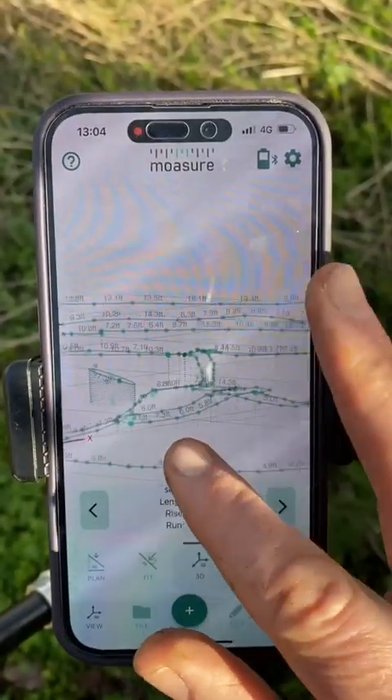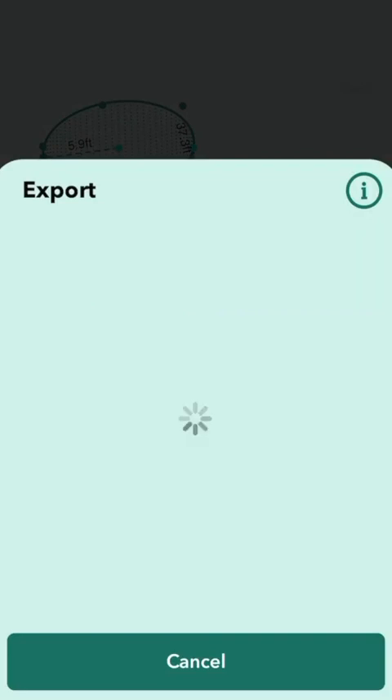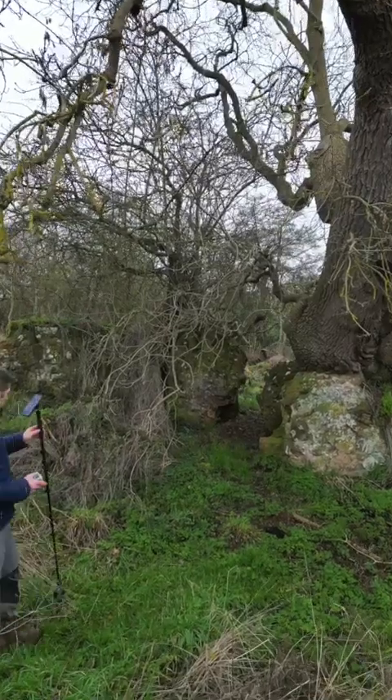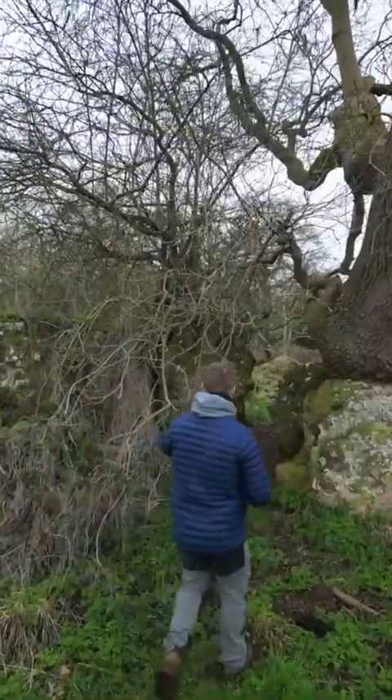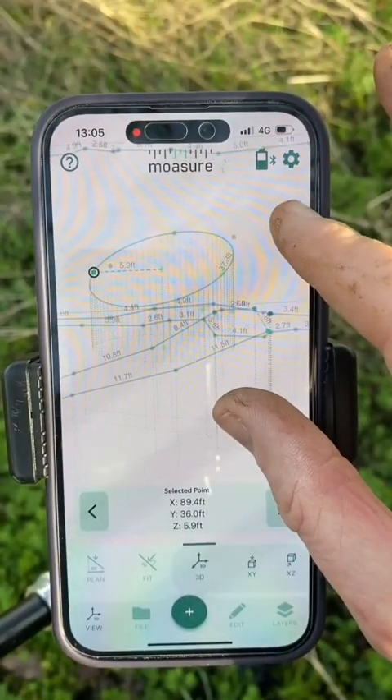It has even produced a 2D and 3D drawing in practical real time by the end, which I can now send back to the office or email to the customer. I have accurate measurements which will allow for a more accurate estimate on clearing brush, removing turf, laying down material for pathways, etc. All done in less than half the time it would normally have taken and just by myself.